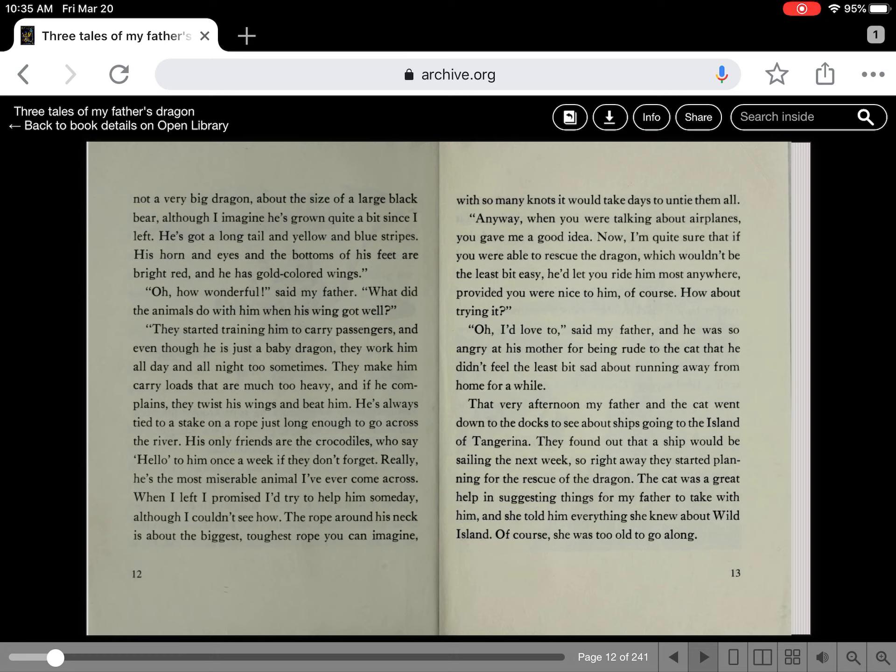What did the animals do with him when his wing got well? They started training him to carry passengers, and even though he is just a baby dragon, they work him all day and all night too sometimes. They make him carry loads that are much too heavy, and if he complains they twist his wings and beat him. He's always tied to a stake on a rope just long enough to go across the river. His only friends are the crocodiles, who say hello to him once a week if they don't forget. Really, he's the most miserable animal I've ever come across. When I left, I promised I'd try to help him someday, although I couldn't see how. The rope around his neck is the biggest, toughest rope you can imagine, with so many knots it would take days to untie them all.